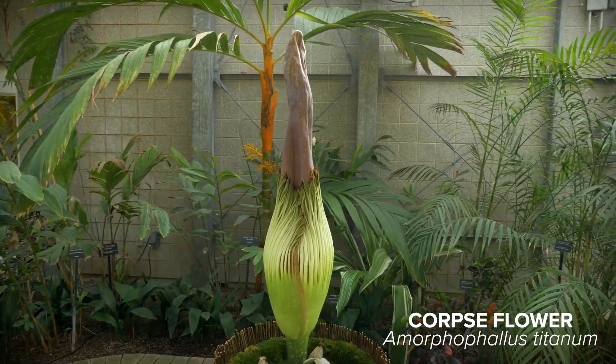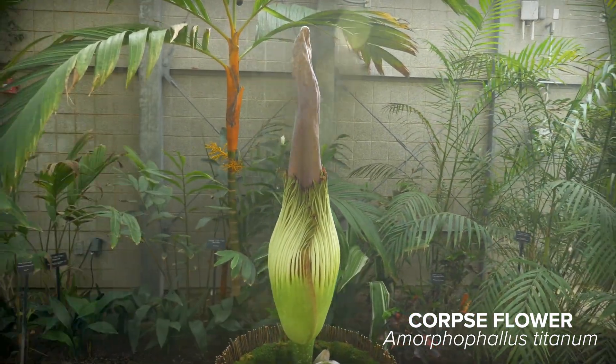Our Amorphophallus Titanum, or Corpse Flower, is 18 years old. We originally got it in 2011, the year that the Conservatory opened. It was a gift from Huntington Gardens in Pasadena, California.